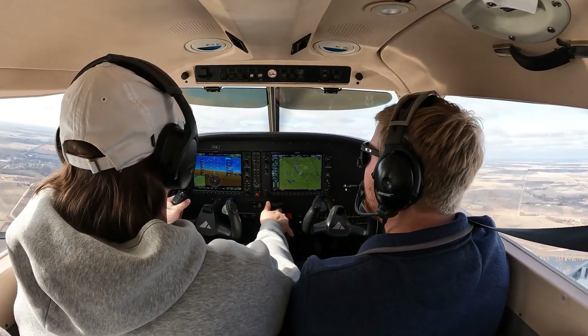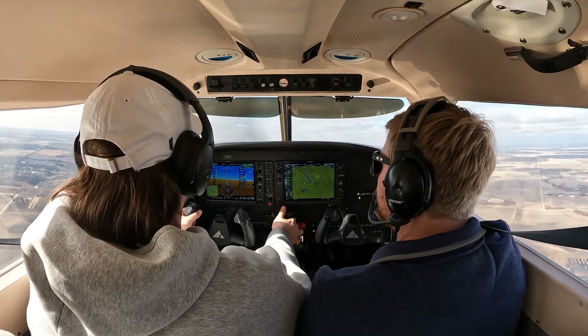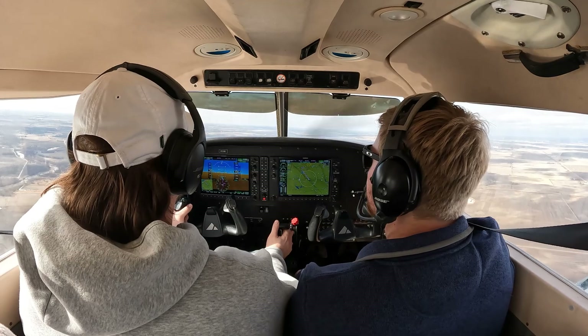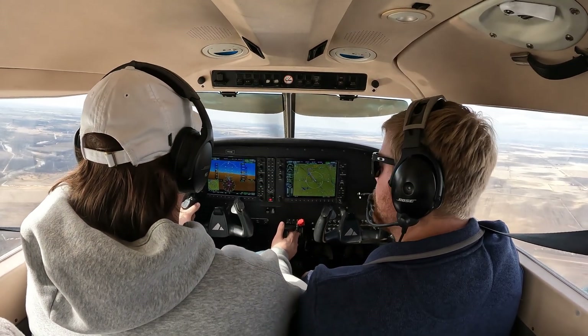It is pretty fun. All right, 200 to go. So we're approaching 25. Pull that power. 23. And remember, trim's your friend, right? So if you're fighting it, move that wheel disc forward.